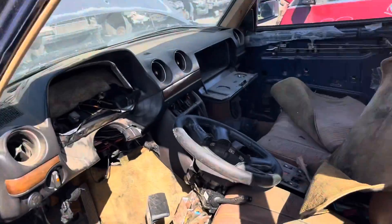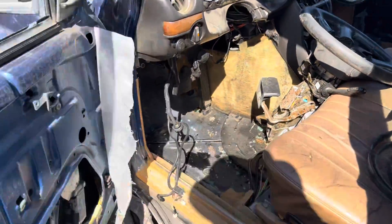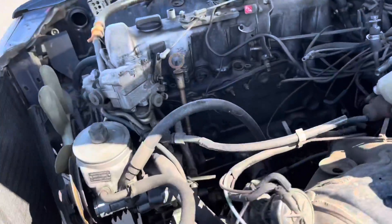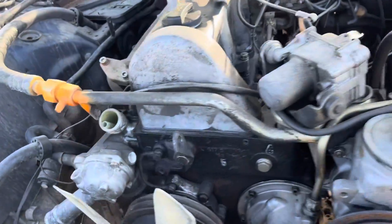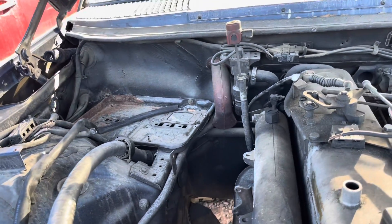It's getting towards the end of the run for the W123. This one's kind of trashed, sat outside. Ooh — it's got a good battery tray. That's kind of rare.